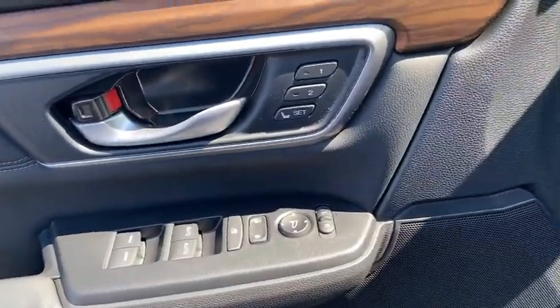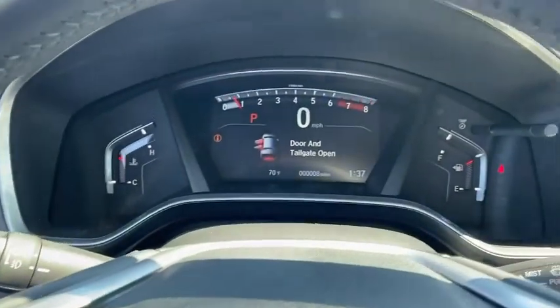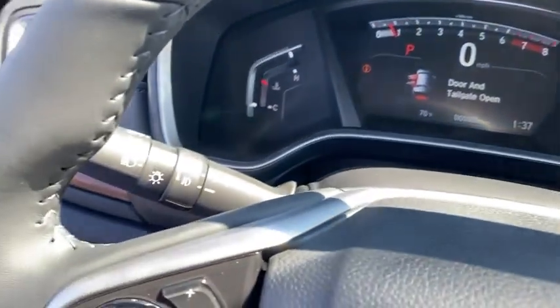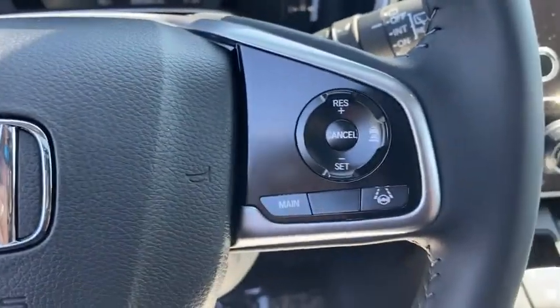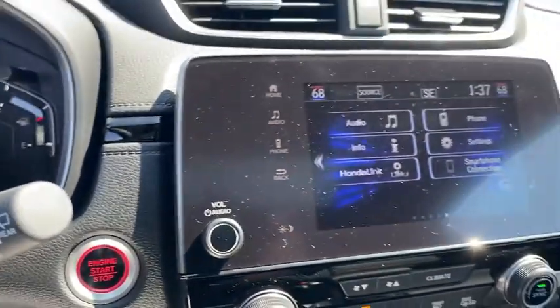Inside you'll find backup camera, keyless entry, adaptive cruise control, HD radio, satellite radio, auxiliary audio input, steering wheel audio controls, keyless start, MP3 player. Come see the car for yourself.